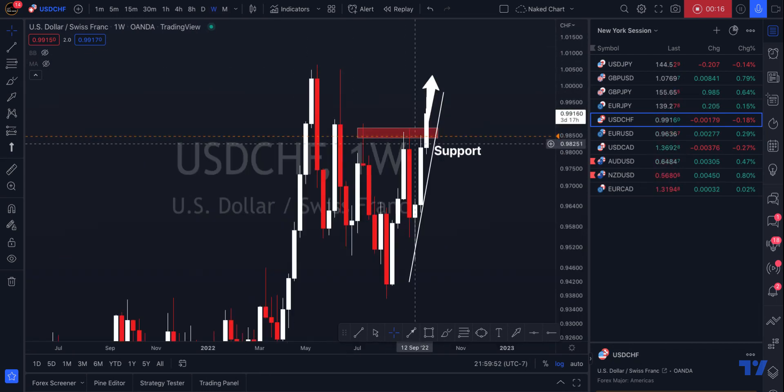Let's go out to our weekly time frame and you can see that this has consistently been our weekly high. It's been tested one, two, three times, and then we broke through. We pushed through, and you can see the last time that price was in this area was back in June of 2022. So now we've gotten some rejection off of that area again.